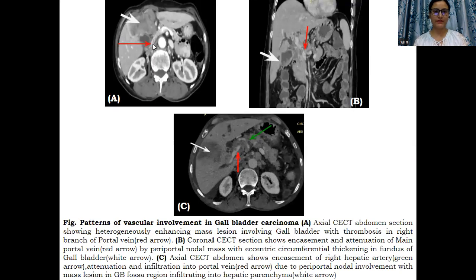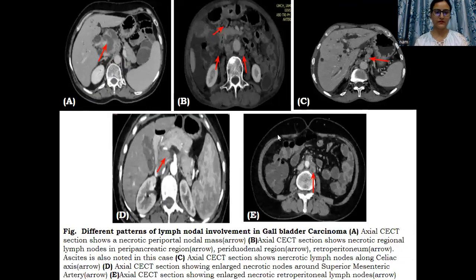Then vascular involvement was also noted. In this case, the mass is seen in the gallbladder fossa with evidence of thrombosis within the right branch of the portal vein. Another case shows a gallbladder mass with a periportal necrotic nodal mass causing encasement of the portal vein as well as thrombosis within the portal vein. Similarly, another case shows a nodal mass in the periportal region causing encasement and infiltration into the portal vein as well as encasement of the hepatic artery.